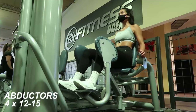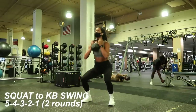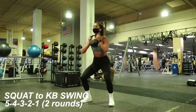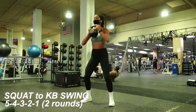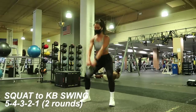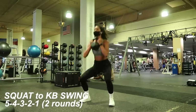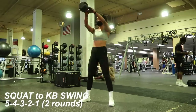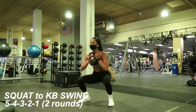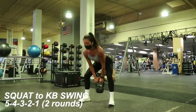I'm using the abductor machine to work my outer glute. Next I did two rounds of a finisher series: with a kettlebell around 25 pounds, I did a five-four-three-two-one sequence — five weighted squats into five kettlebell swings, then four squats and four kettlebell swings, working my way down to one. Then I repeated the whole thing once more. I love doing a high-intensity finisher at the end to get my heart rate up and get me sweating. That was Monday's workout.